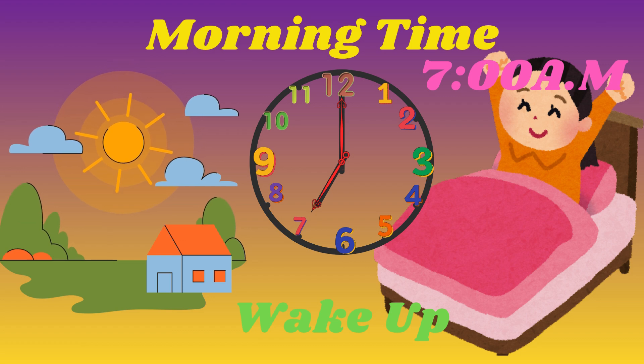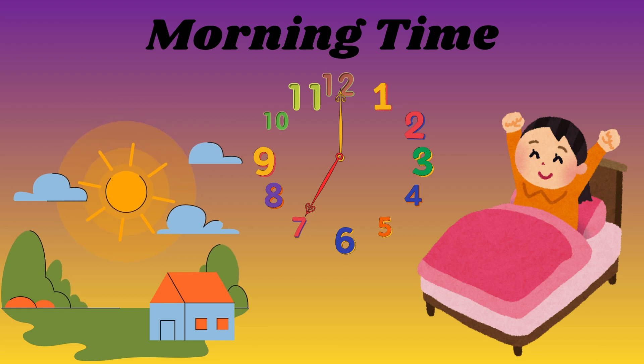Look at my hands. The little hand is on 7 and the big hand is on 12. That means it's 7am, 7 o'clock in the morning. When it's 7am, what do we do? That's right, it's time to wake up.